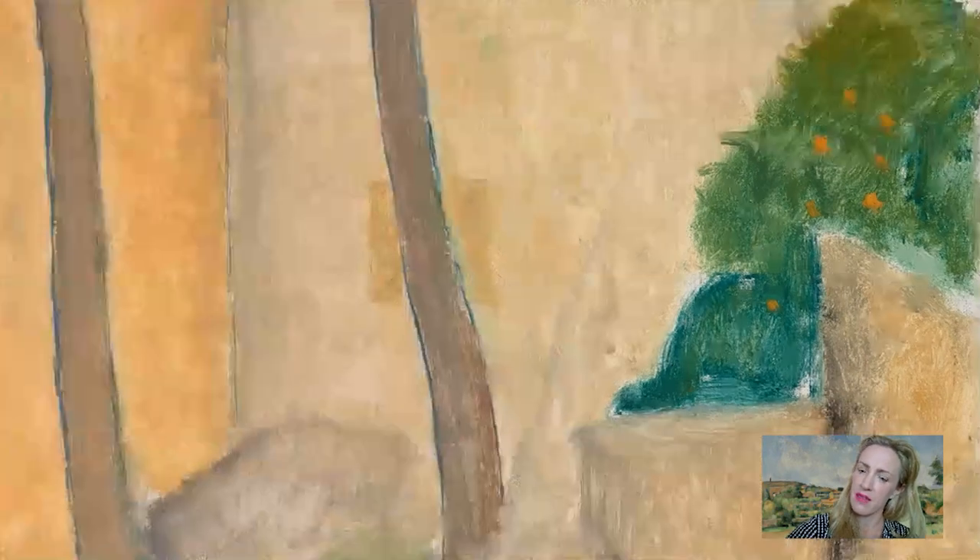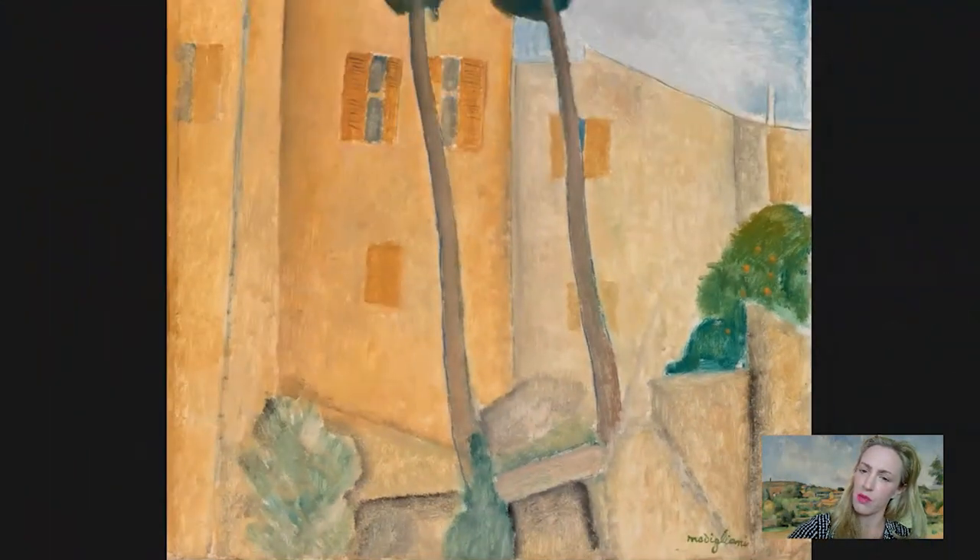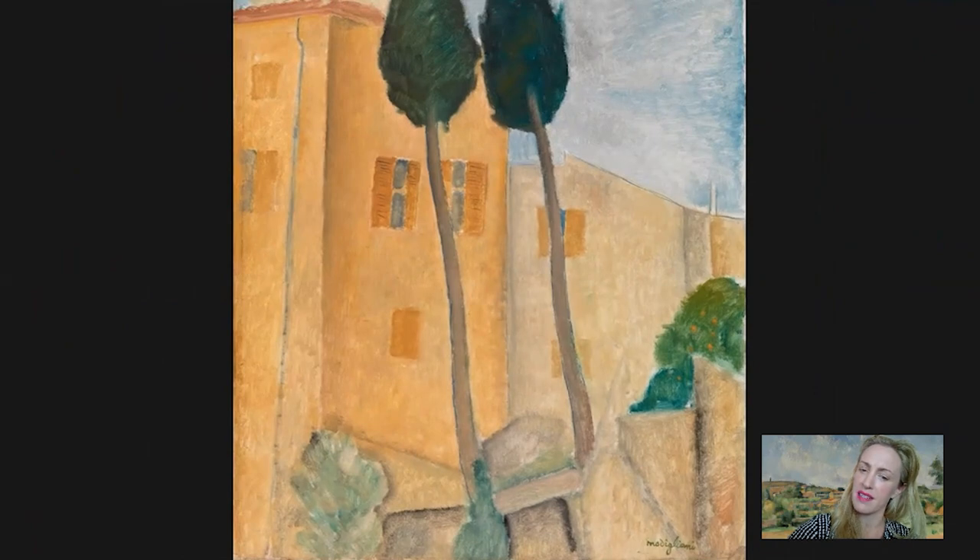The south of France for many artists of Modigliani's generation was synonymous with Cézanne. Cézanne had passed in Aix-en-Provence in 1906 but his memory was still very strong, and I think this was an opportunity for Modigliani to experiment with those kinds of colours and to reconnect with the idea of being a Mediterranean painter. He had Italian heritage, and the south of France in that way seemed quite an obvious location for him to be.